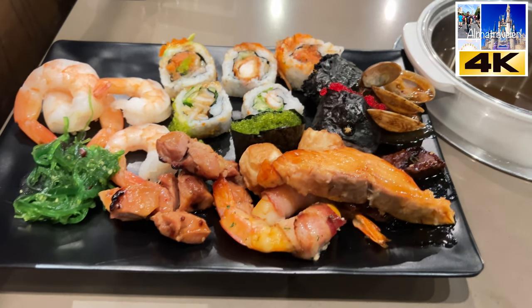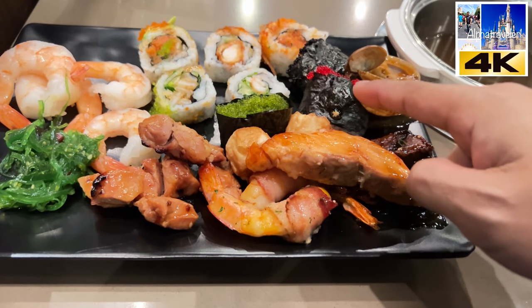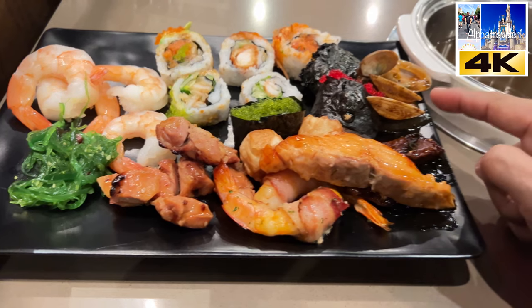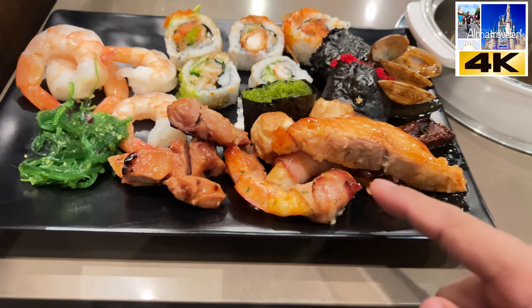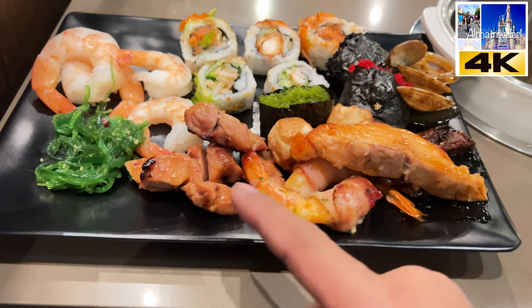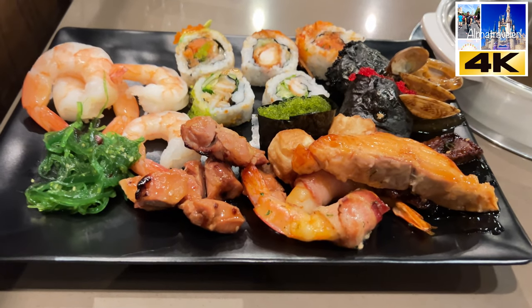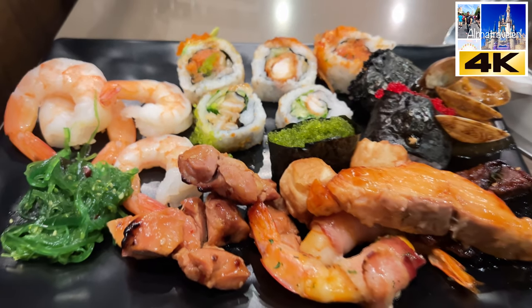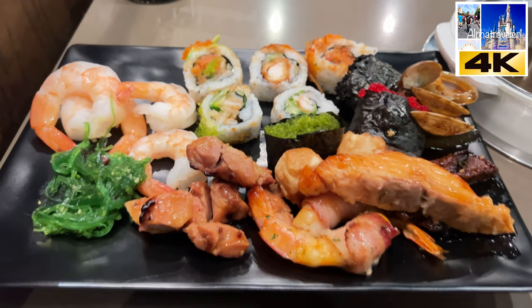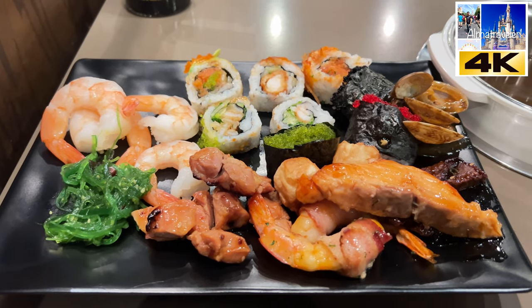Alright guys, so we're seated at Mizumi's restaurant and here is the first plate. The first plate consists of all the different kinds of sushi, including these black ones with salmon and different roes. You've also got oysters, fish teriyaki, beef teriyaki, shrimp teriyaki, shrimp wrapped in bacon, chicken teriyaki, peeling shrimp, and seaweed salad. I am very, very impressed with the looks and quality of the food.